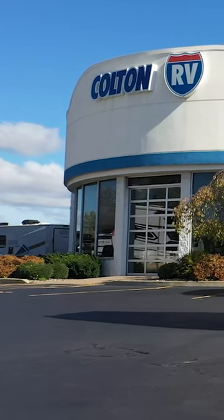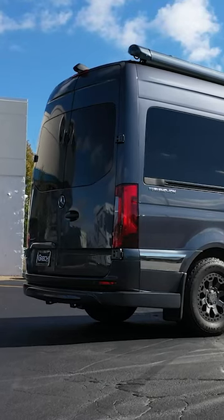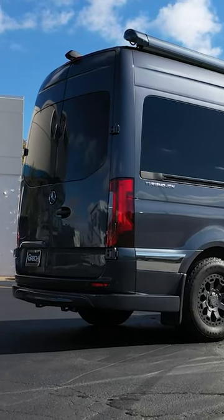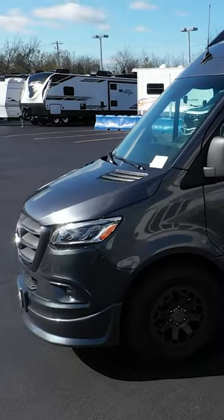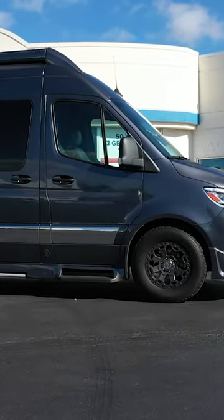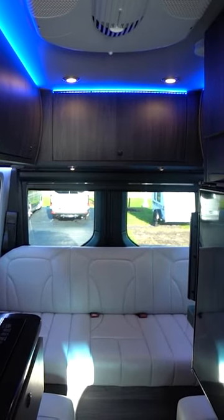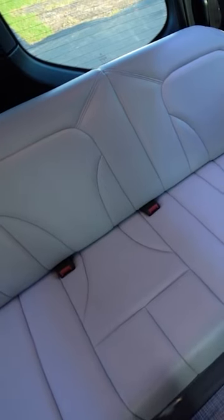Today we have something really special lined up for you. We're going to be demonstrating the versatility of the 2022 Gretsch Turismo ION. This isn't just a camper — it's packed with features, some of which are the first to market and put this coach light years ahead of industry standards. Today we'll be taking you on a journey around the greater western New York area and showing you how these features adapt to different environments for both work and play. So let's get into it and take it on the road.